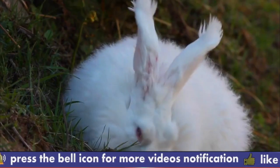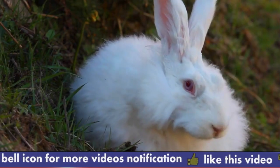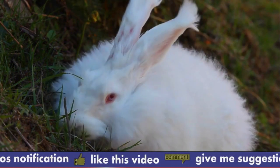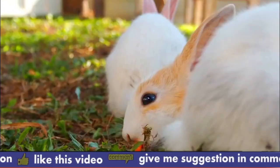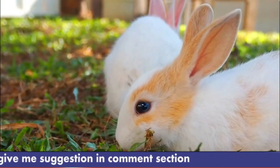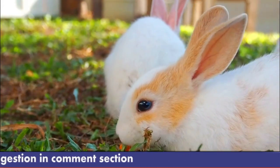Number 4: Temperament. Angora Rabbits are generally gentle and friendly, but they can be timid and skittish if they are not socialized properly. They are also active and playful, and they enjoy toys and activities that stimulate their minds and bodies.